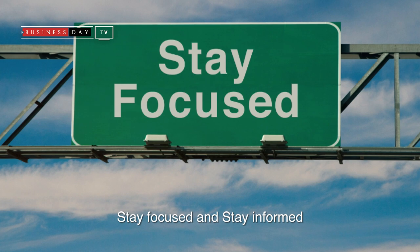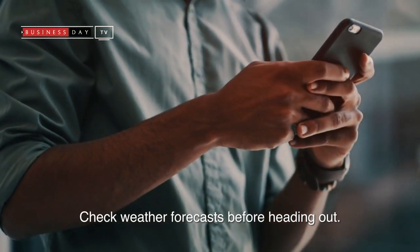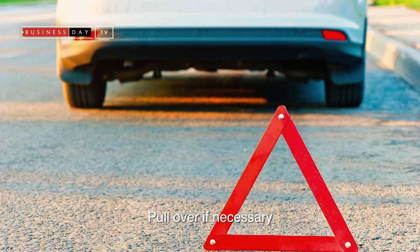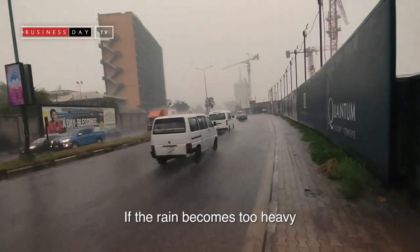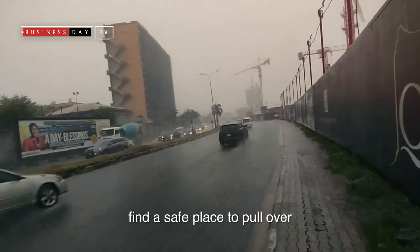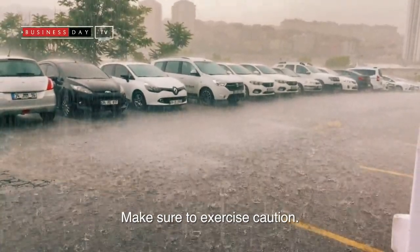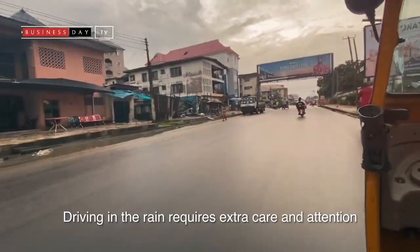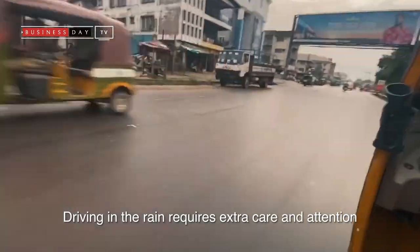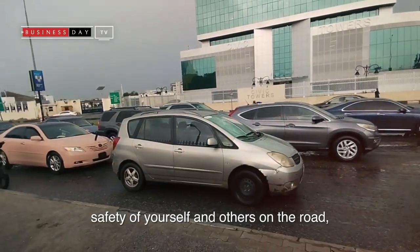Stay focused and stay informed. Check the weather forecast before heading out. Pull over if necessary — if the rain becomes too heavy or the conditions become unsafe, find a safe place to pull over and wait until the weather improves. Make sure to exercise caution, as driving in the rain requires extra care and attention to ensure the safety of yourself and others on the road.